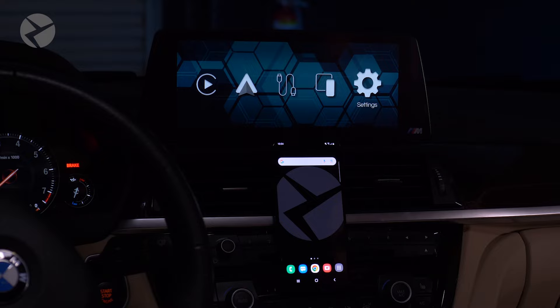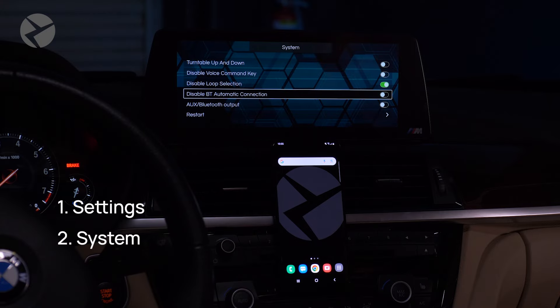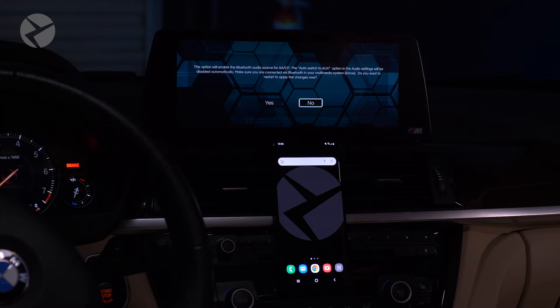Speaking of setting up, let's get to it. First thing you're going to want to do is actually turn on the function. In the main MMI menu, go to Settings, then System, and scroll down to Aux Bluetooth Output and toggle that on. A prompt will come up saying this option will enable a Bluetooth audio source for Android Auto and Apple CarPlay, and the auto switch to Aux option in the audio settings will be disabled automatically. Make sure you're connected via Bluetooth in your multimedia system iDrive.